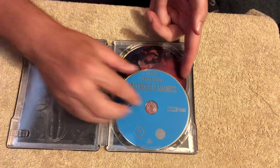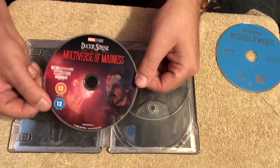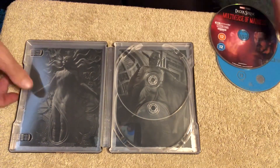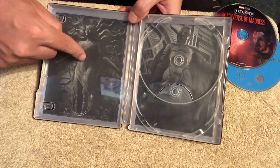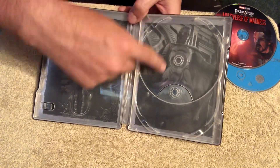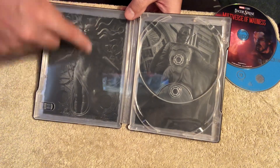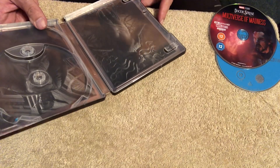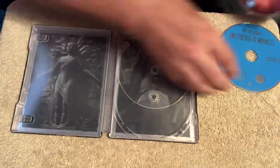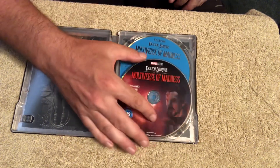Inside we have a Blu-ray disc and an image on the 4K disc — that's nice. And there is some nice imagery inside: the two statues — Dr. Strange when he was in the different world where Dr. Strange died, and Wanda in the temple at the end, the Scarlet Witch statue. I like that — someone actually put a bit of thought into that, as opposed to just doing a random scene from the film.